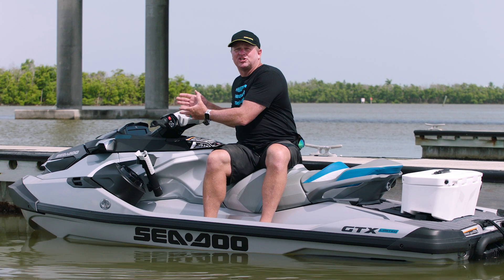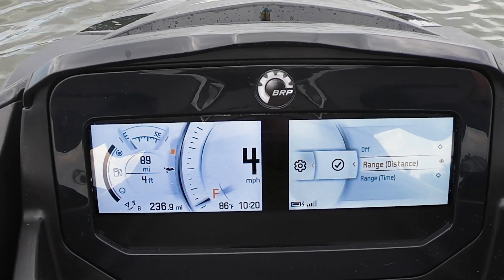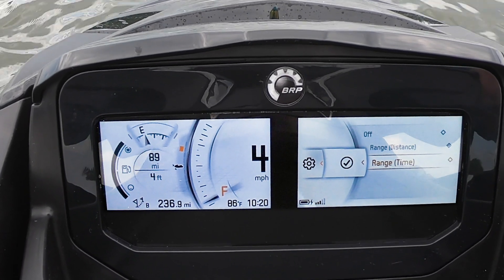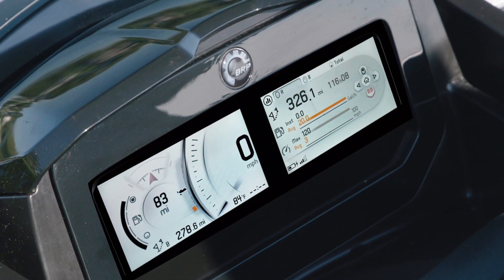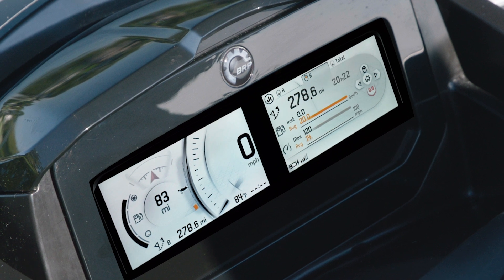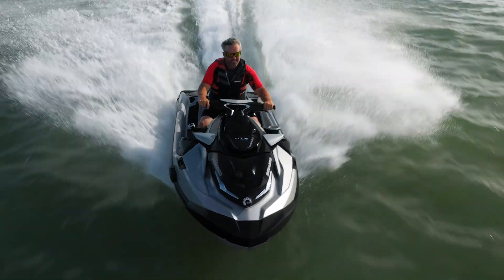There's a wealth of information on the larger format display, and new this year is fuel economy info with distance and time to empty. Providing more than just increased legibility and well-organized info, the new display also offers improved sound quality and speed-sensitive volume.